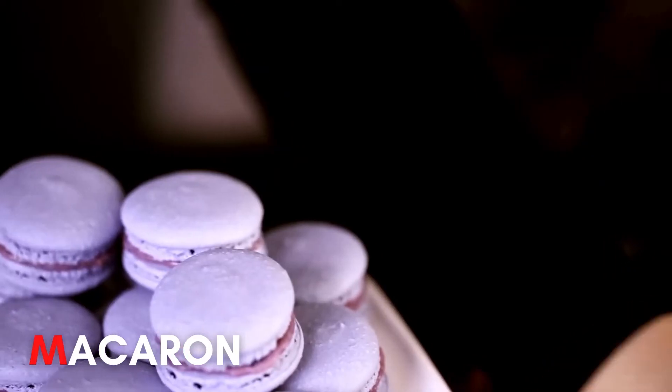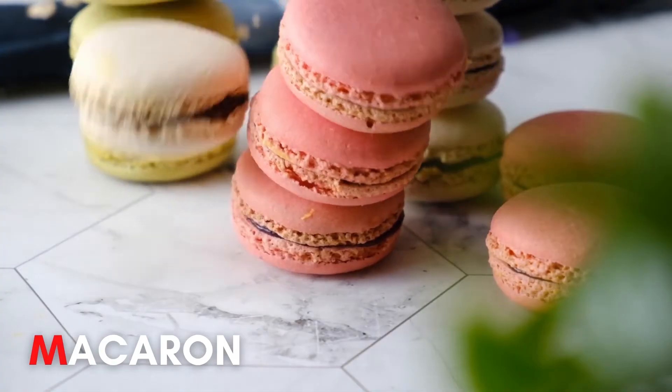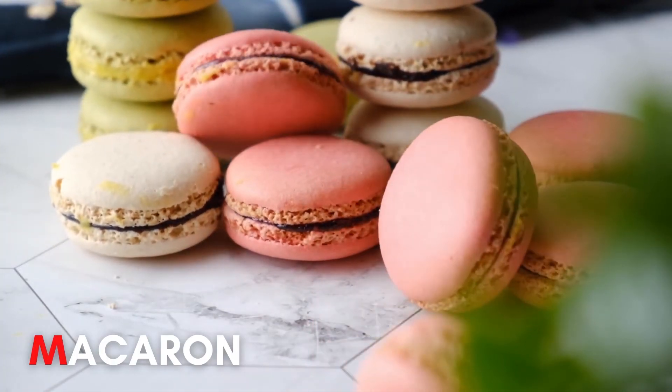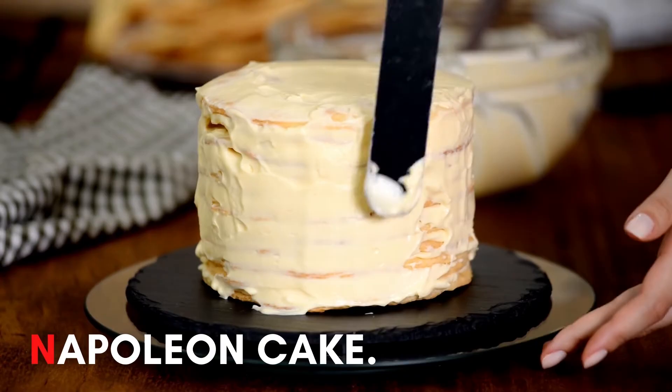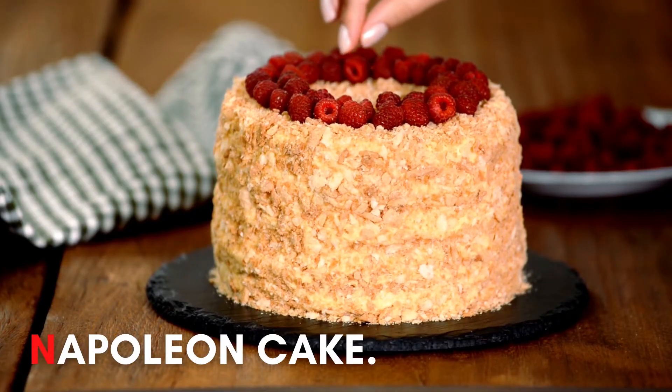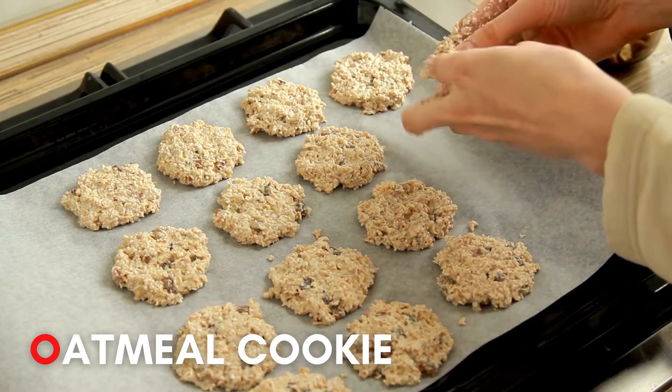M. Macaron! N. Napoleon cake! O. Oatmeal cookie!